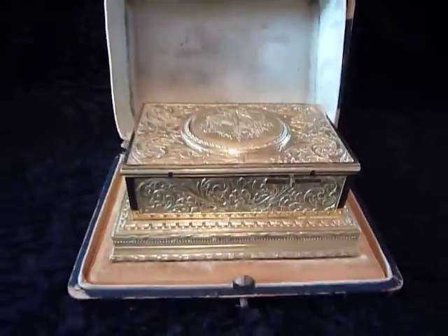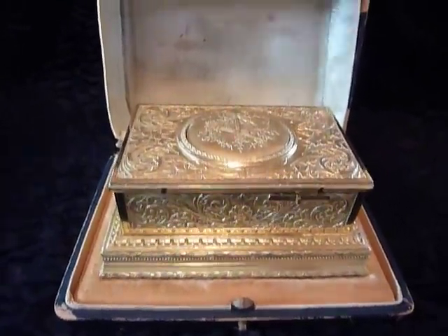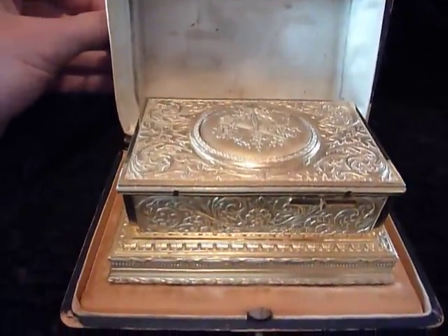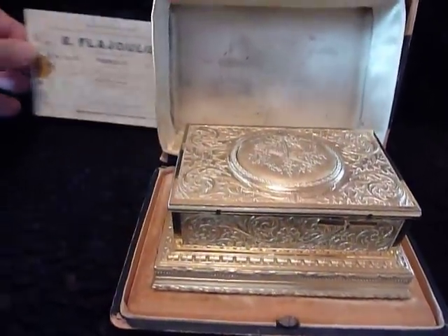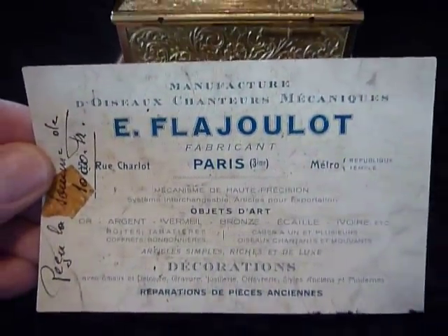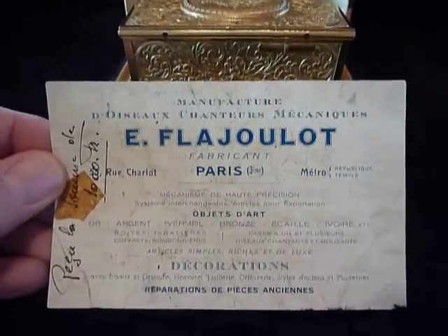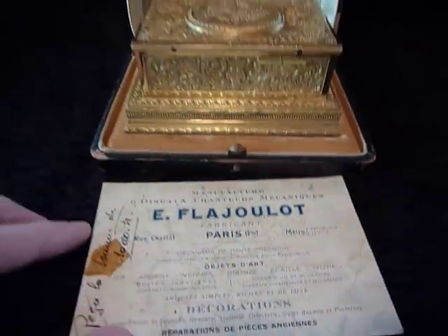Before we play the bird box, there's another little surprise. Inserted into the top of the inside of this box was the original calling card of Mr. Flagelot in Paris, France, that goes with the singing bird box.